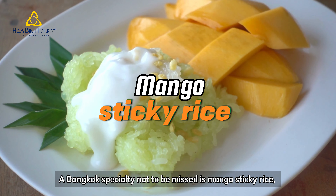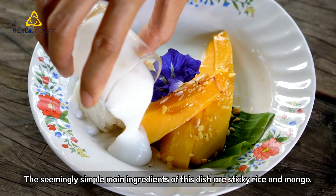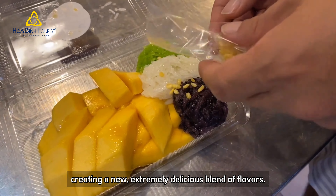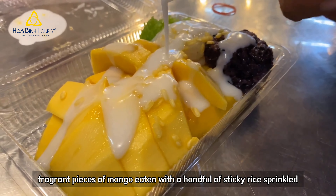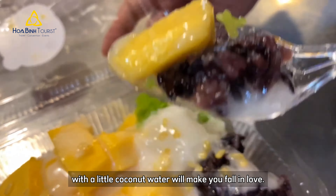A Bangkok specialty not to be missed is mango sticky rice. The main ingredients of this dish are sticky rice and mango, creating a new, extremely delicious blend of flavors. A portion of mango sticky rice with large fragrant pieces of mango eaten with a handful of sticky rice sprinkled with a little coconut water will make you fall in love.